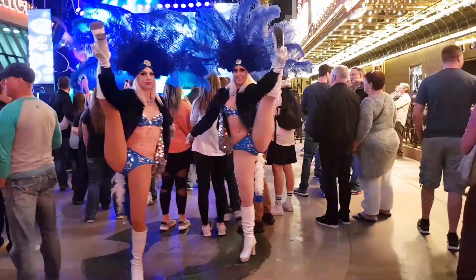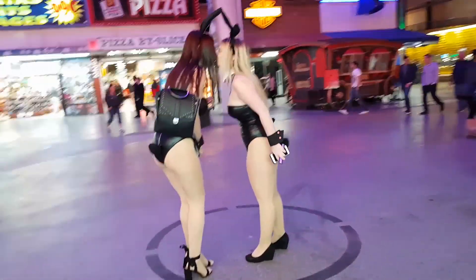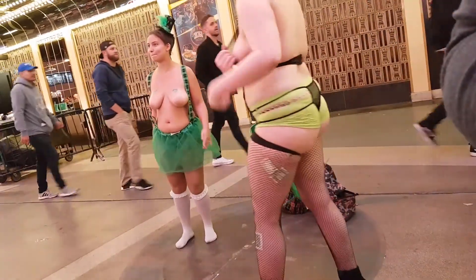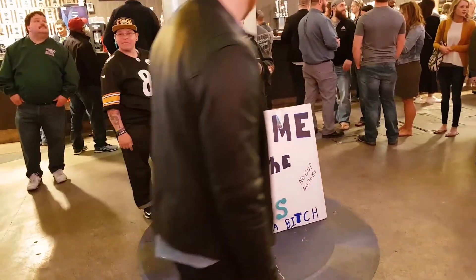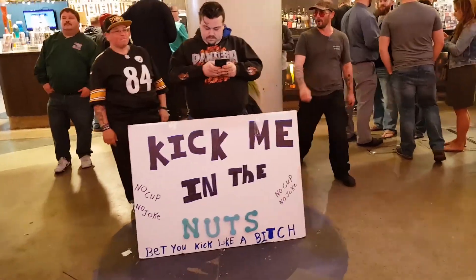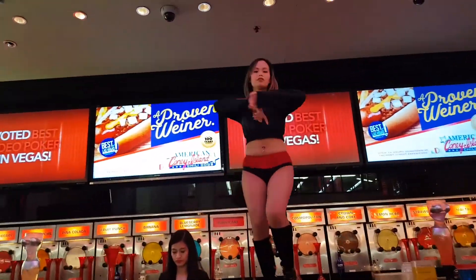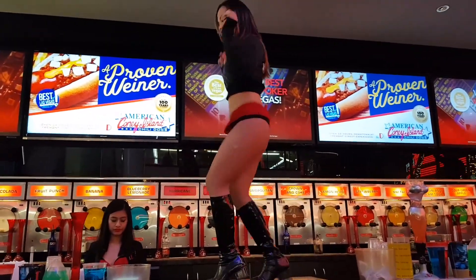In Vegas, you'll find your typical Vegas showgirls, your typical Playboy Bunny girls, and girls with a rather questionable dress sense. This guy wants you to kick him in the nuts — something for everyone, I guess. But overall, everything that's cool about Vegas you'll find here in downtown Las Vegas on Fremont Street.